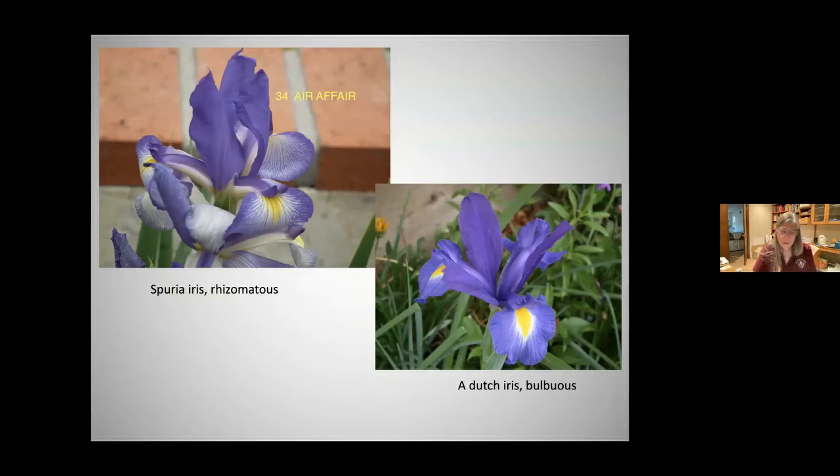On the left you see a spuria iris, which is a rhizomatous iris, and on the right is a Dutch iris, which is bulbous. The American Iris Society manages the rhizomatous iris registry, and another country — the Netherlands — handles the bulbous iris.